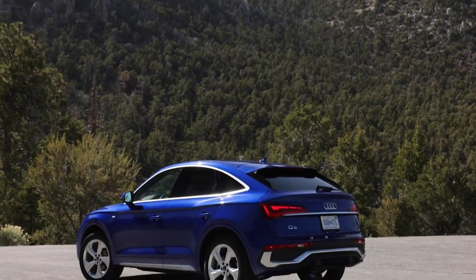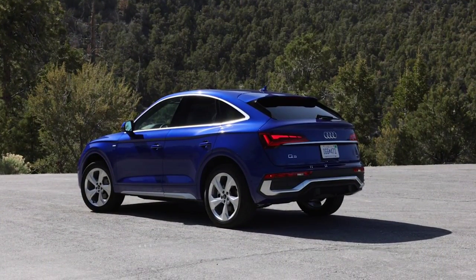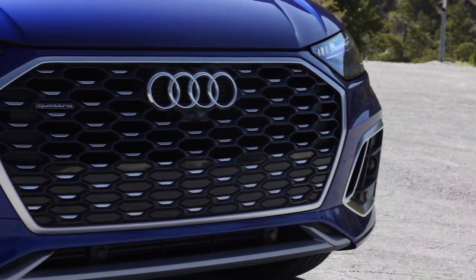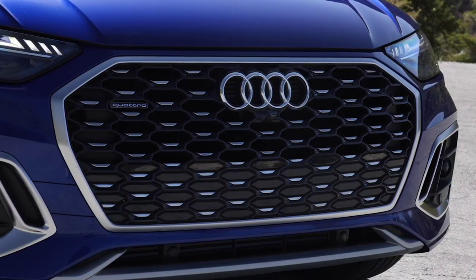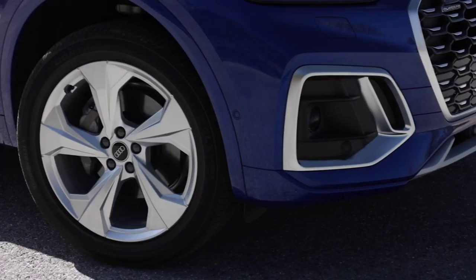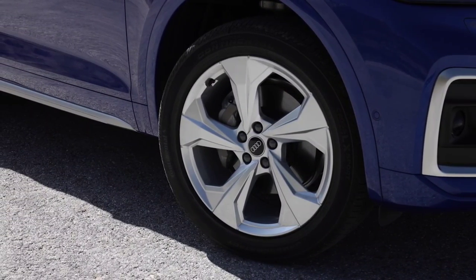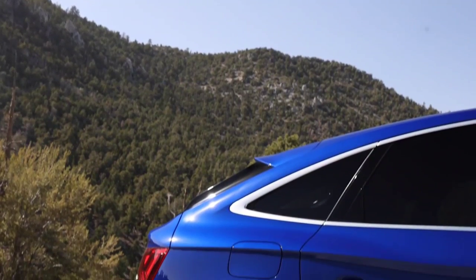The SQ5 Sportback variant is part of the German manufacturer's lineup. The coupe version of the midsize SUV will be available in the first part of next year, with gasoline, diesel, and plug-in hybrid units. At the front, the Q5 Sportback features a large single-frame grille, generous side intakes, and new chrome elements near the splitter. The Sportback is 4.69 meters long, just seven millimeters longer than the regular version.